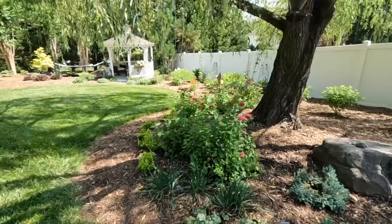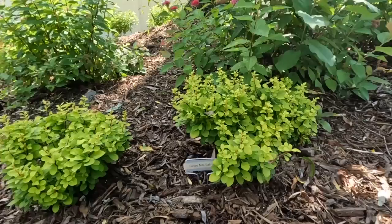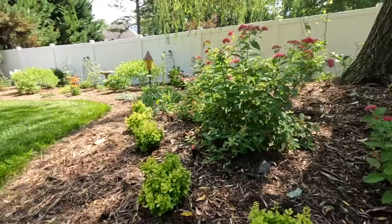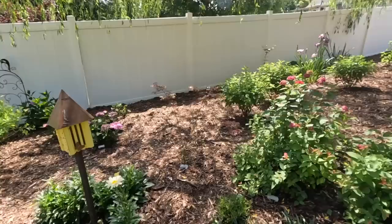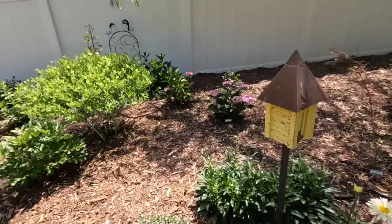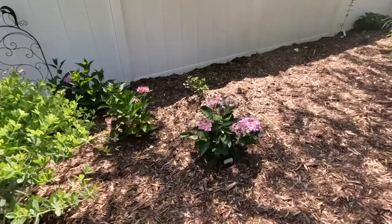Underneath this fantastic weeping willow with her Double Play Doozy spireas planted all the way around. Look at these cute little barberries - these are the Sunjoy Mini Saffron because she wanted something low right here. The color contrast of those against the Doozy spireas is just beautiful. Coming down, transitioning to this Geisha Gone Wild maple - look at that color. Isn't that beautiful? Just stunning gorgeous colors and textures.